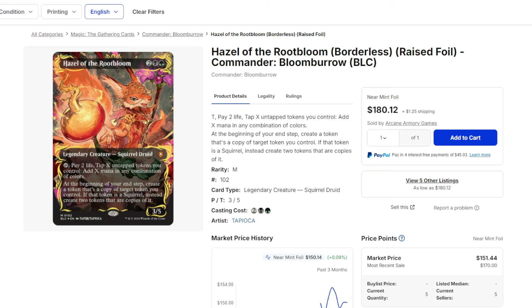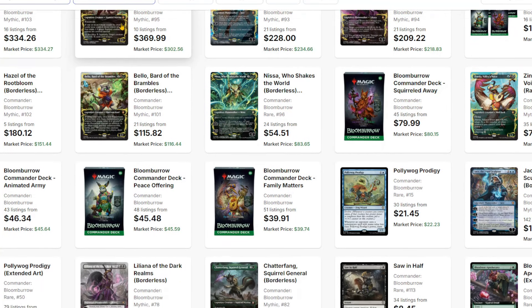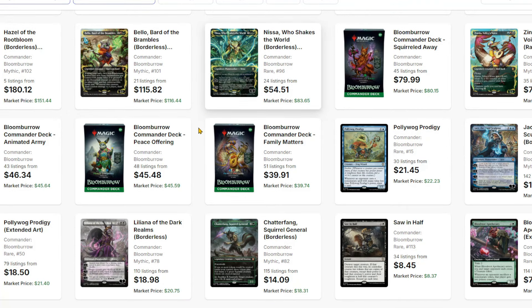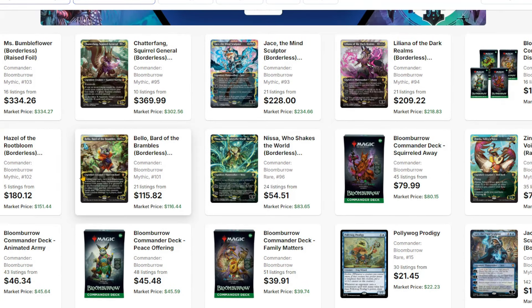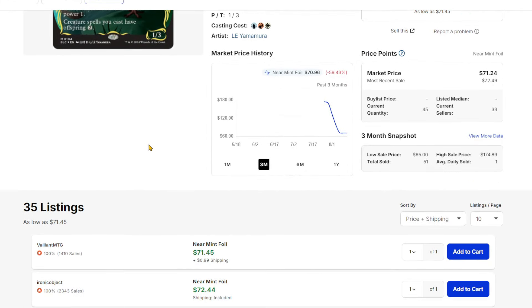Every single raised foil pretty much has disappeared off the market in certain quantities only to come back. You can see it with how low the quantities are for all of them. Hazel especially has about five listings. Even some of the cheaper ones, like Nissan and Zinnia — both of which I like — Zinnia's awesome, I love that deck, it's wicked fun. Still, at $70, this is cheap compared to a lot of these other raised foils.